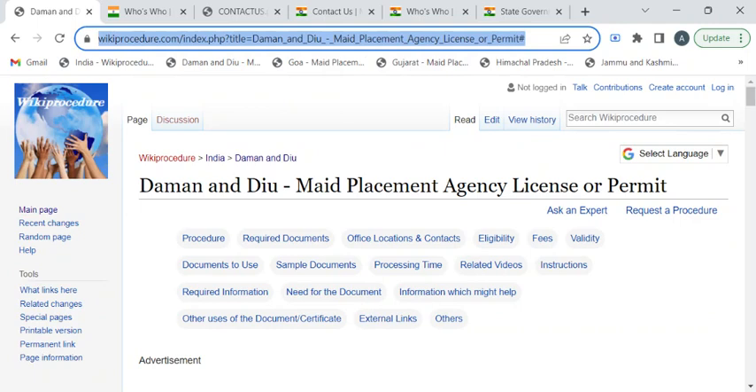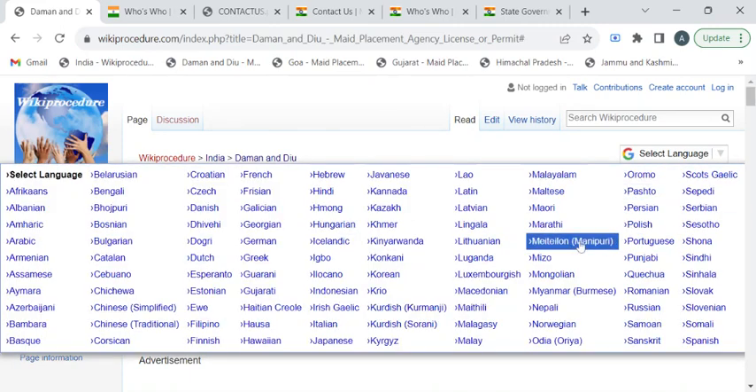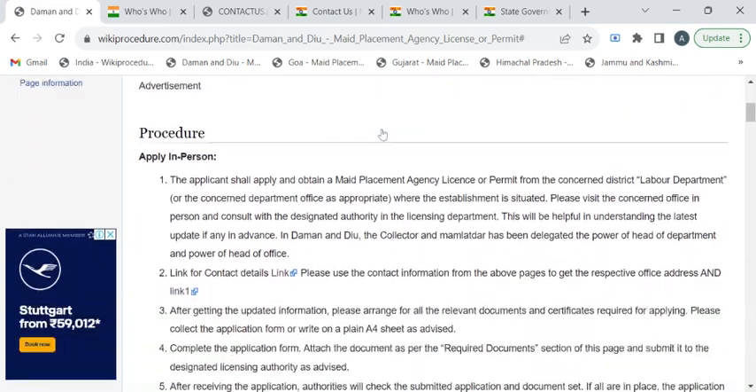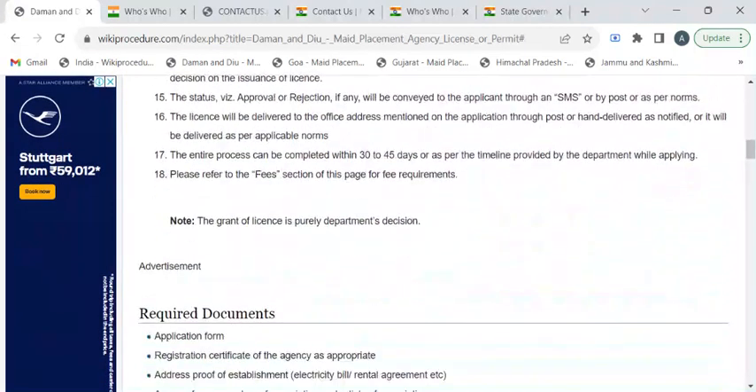To reach this procedure page, please click on the highlighted link provided in the description box below this video. Once you have reached this page, you can use the select language drop-down menu to translate this page to your native language. In this page, we have gathered all the relevant information required to get this mate placement agency license.